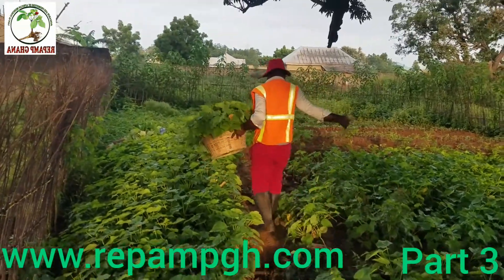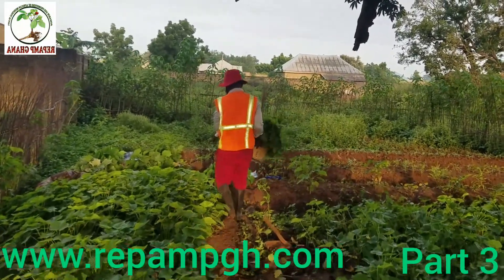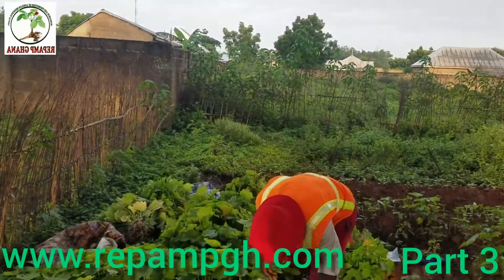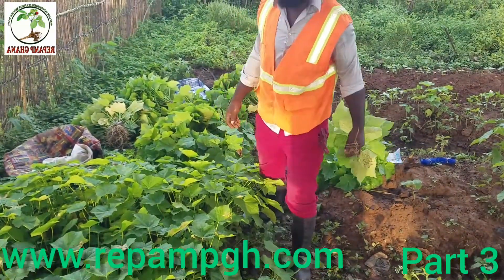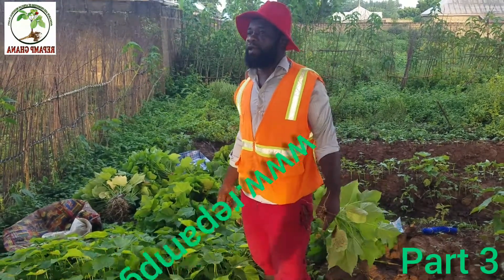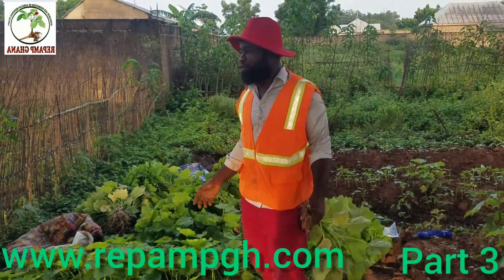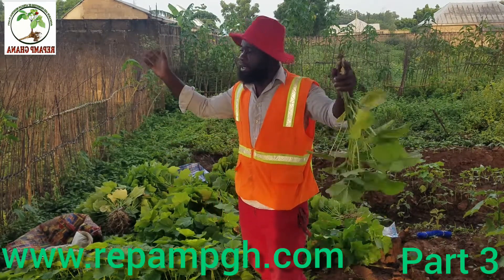We are going to transplant it in our farm and create good sustainability for local communities, because local communities are suffering. The government has announced no cutting down of trees, so we can help local communities with this Jatropha project — reaching out to them and giving them nursery seedlings to plant on their farms.